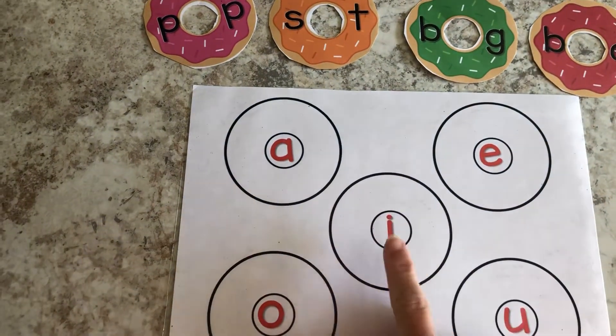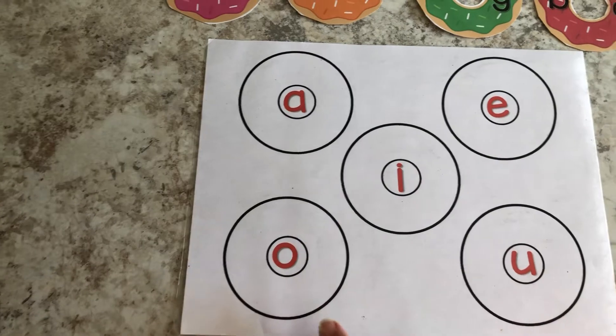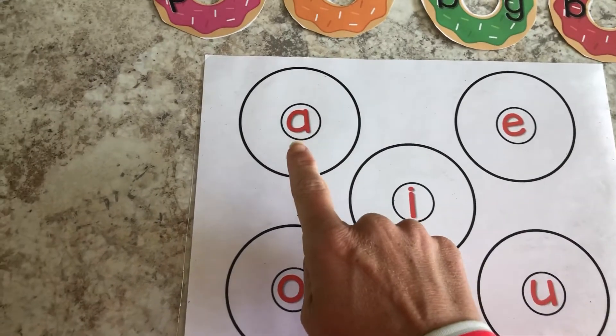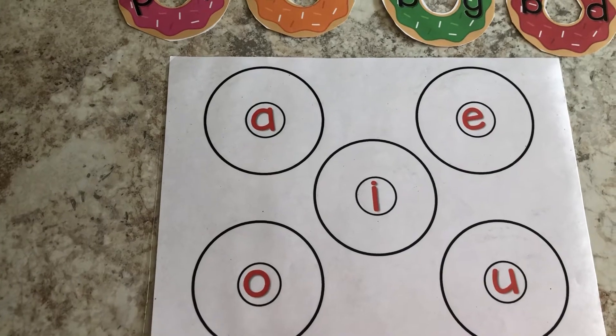I, E, A, U. Very good. Let's see if we can say those even quicker. A, E, A, U. Very good.